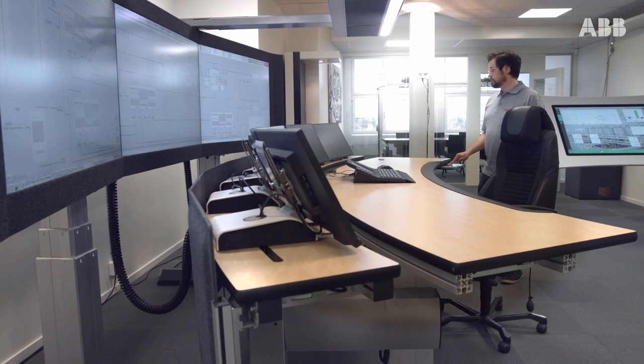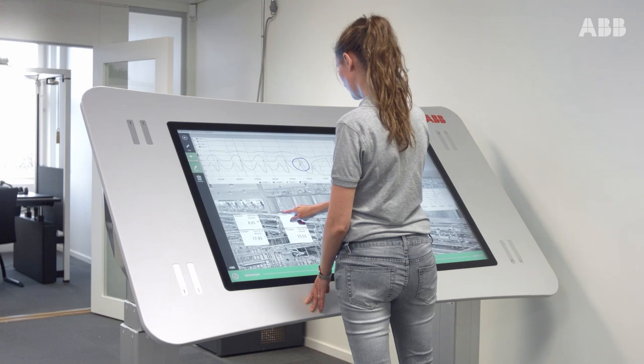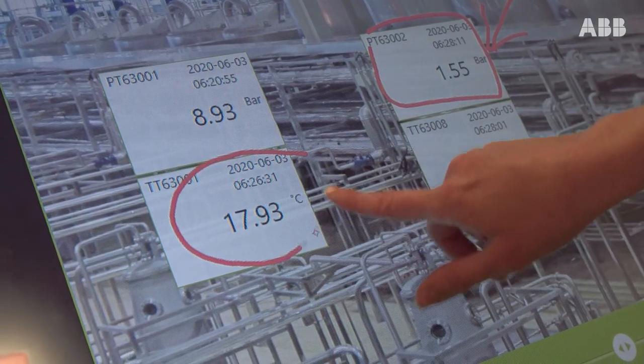In any industry that requires centralized decision making, a control room will most likely be at your disposal. At ABB, we work with a vast variety of control rooms on a global basis, spanning from blue light emergency response rooms to offshore oil drilling armor rooms.